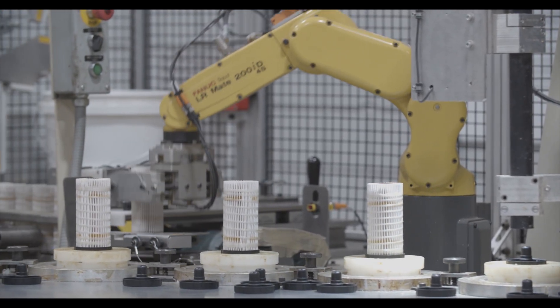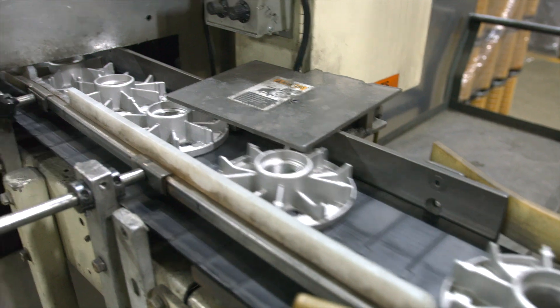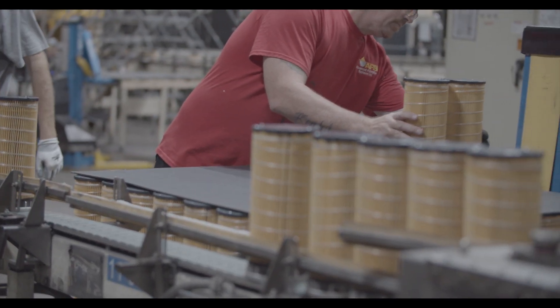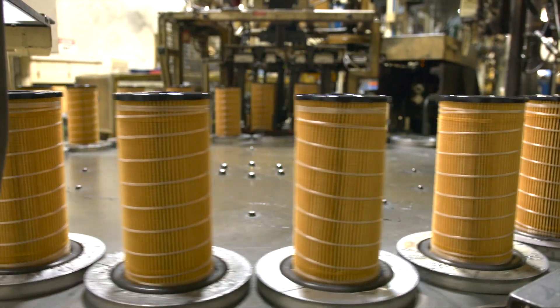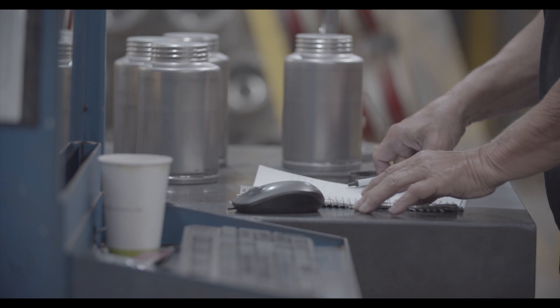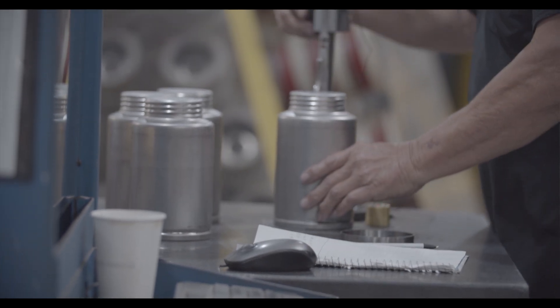Cartridge filters go to printing, and spin-on filters are ready for a top plate — automatically aligned and pressed on to move down the line. The filter spin forms into a one-piece can, which compared to competitive two-piece cans, minimizes leakage and raises pressure capability.